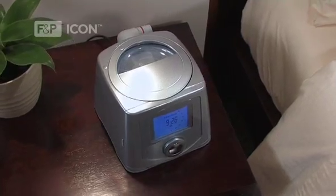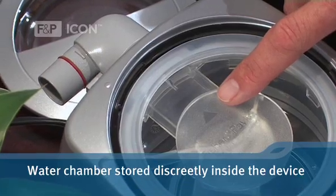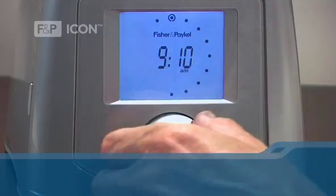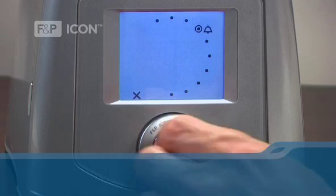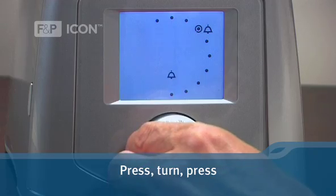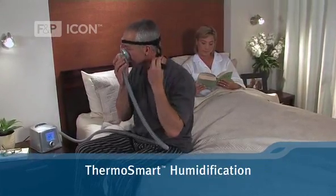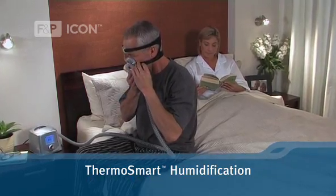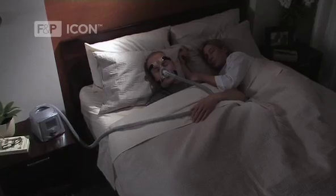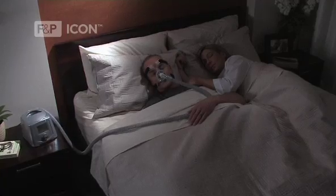Each model includes the following key features: a built-in humidifier with the water chamber stored discreetly inside the device; the Smart Dial, which allows you to navigate the menu system using a simple press-turn-press principle; and compatibility with ThermoSmart humidification, which provides optimal levels of comfort, as well as relief from outside effects such as dryness, congestion, and condensation.